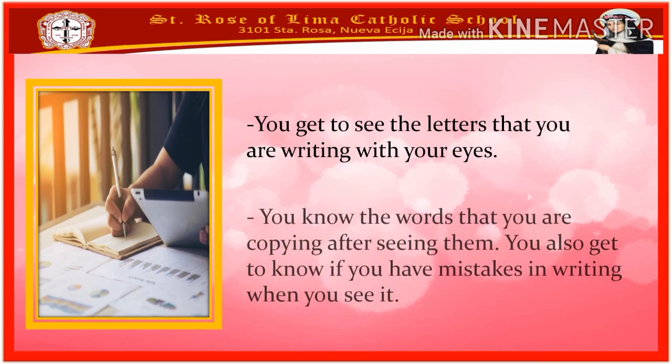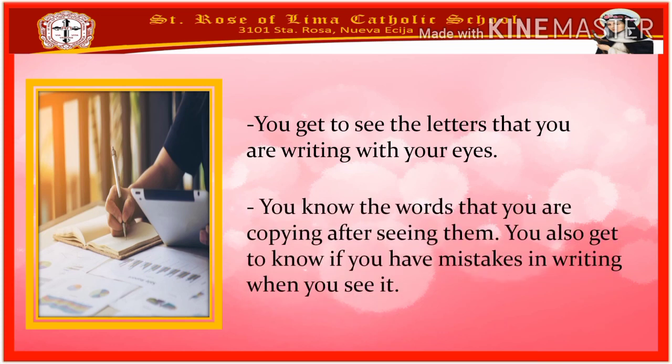Lastly, you know the words that you are copying after seeing them. You also get to know if you have mistakes in writing when you see it.